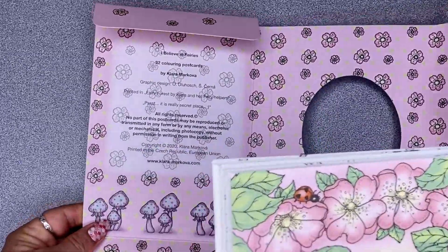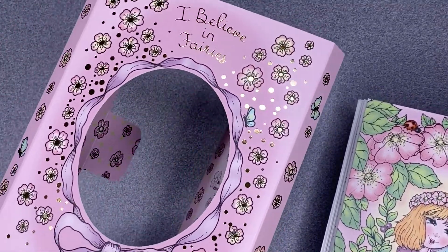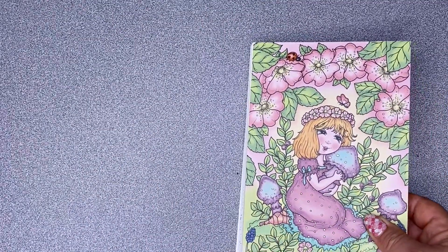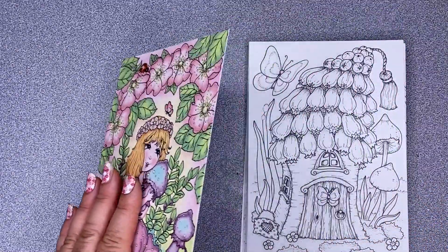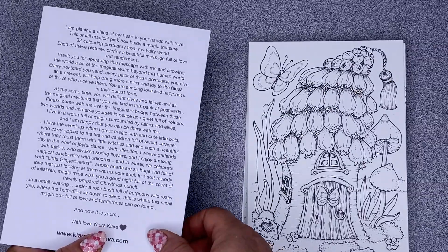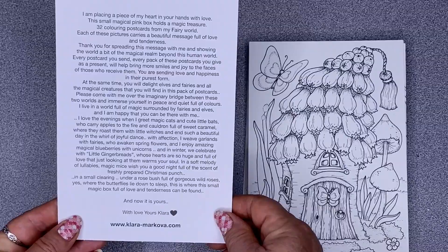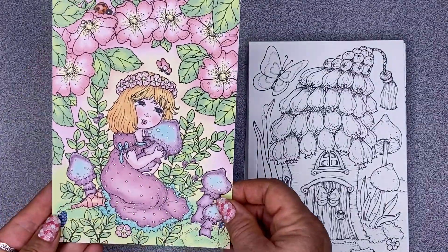So we've got this little cardboard box that we can keep them in, and inside 32 postcards. Clara's copyright notice is there on the back. Look at this — even little gold foiling on the front, so cute! Now these actually are watercolour paper, so the paper is 300 grams.